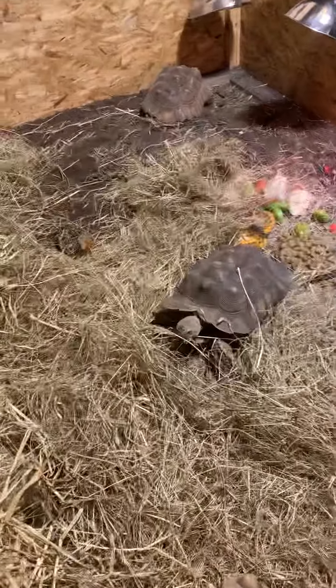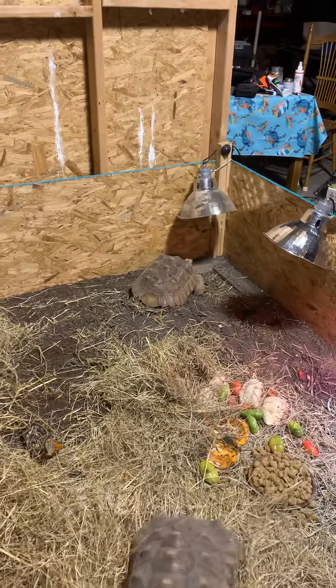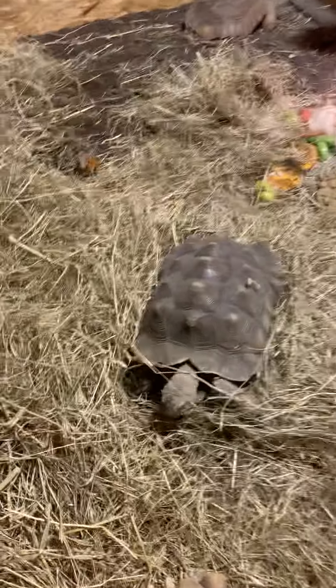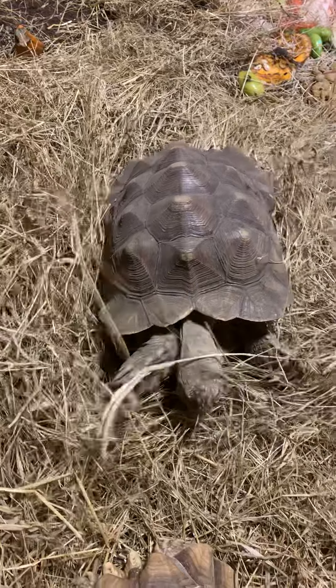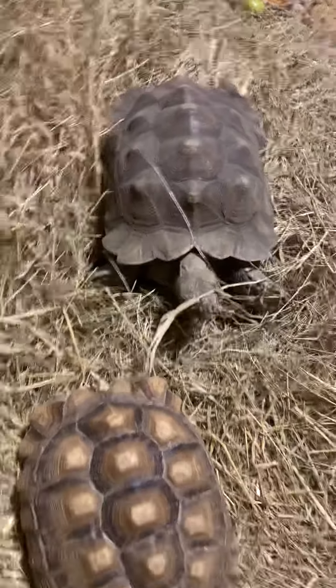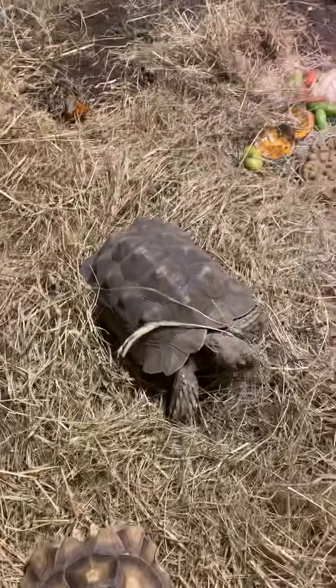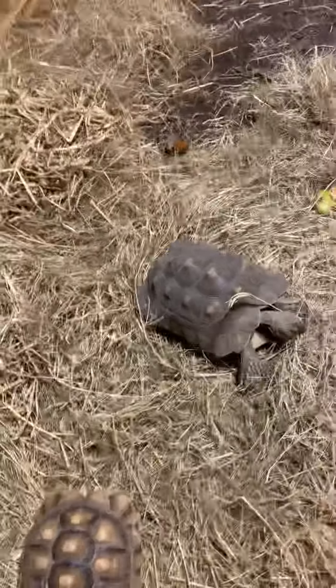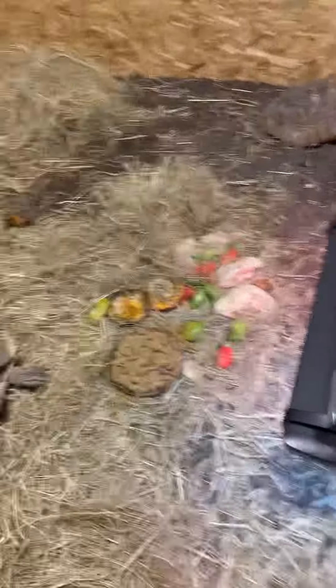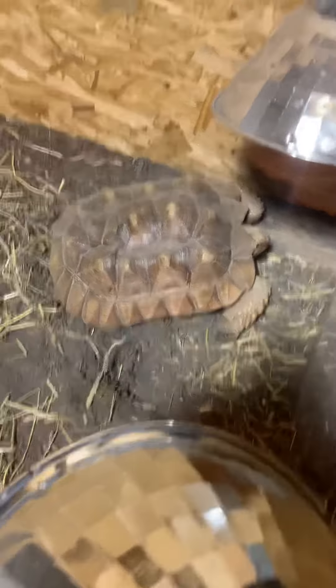I currently had two sulcata tortoises, both females. This one here is Jen. She's got the perfect show. She's coming over to check out the two new tortoises. Going over here in the corner by the heat is Bonnie, another beauty.